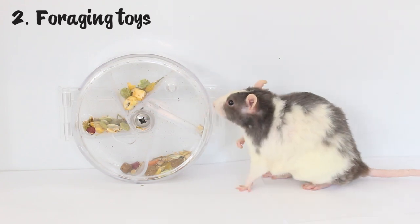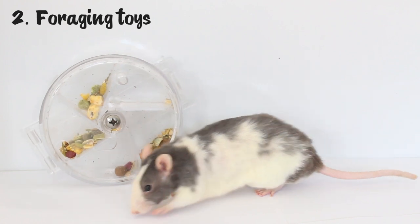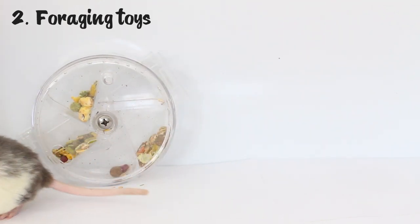The next thing on my list is possibly the most important one in my opinion, and that is foraging toys. Foraging toys like this one — this is my personal favourite, it's a foraging wheel — just provide your rats with a great source of enrichment. I personally use this one to put their main diet in and it keeps them really busy, so I definitely recommend getting your rats some foraging toys if you haven't already. I do have a whole separate video talking about foraging toys in depth, which I'll leave in the iCards and also down in the description.